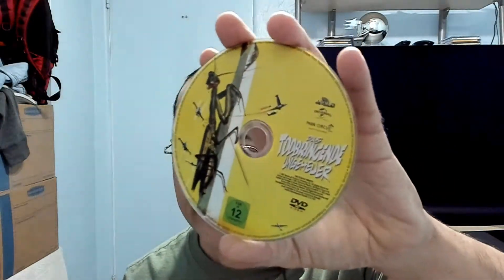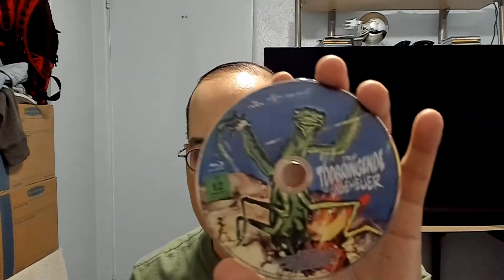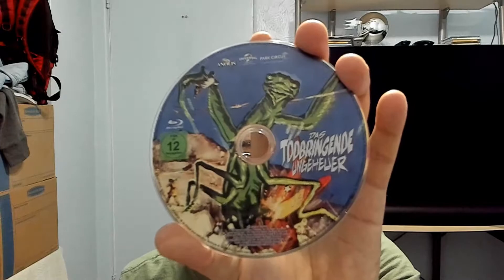Let's check out the discs. This is the DVD — very nice artwork on it. And this is the Blu-ray. I like that there are two different kinds of artwork on them. More companies should do that.